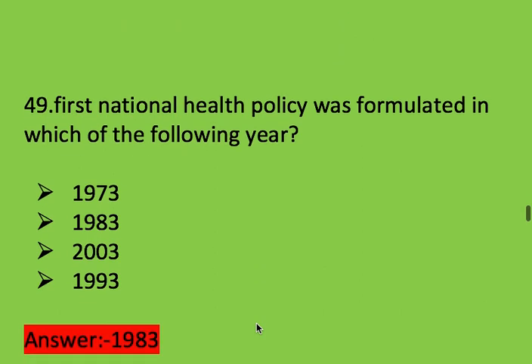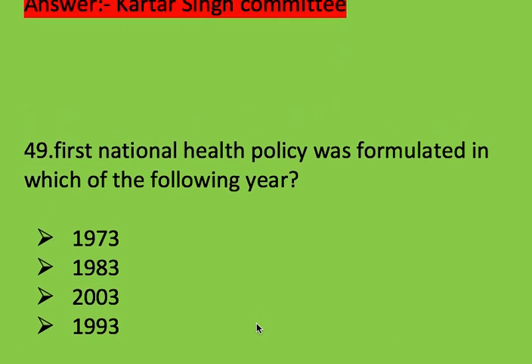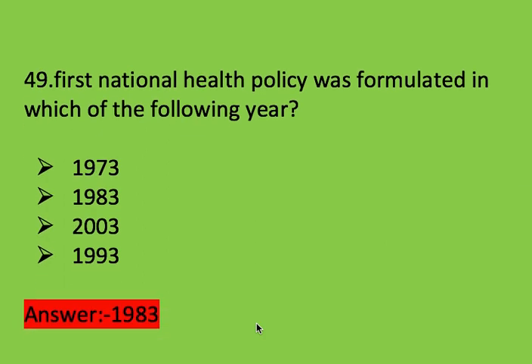Next question: the first national health policy was formulated in which of the following years? Options: 1973, 1983, 2003, and 1993. Right answer is 1983.